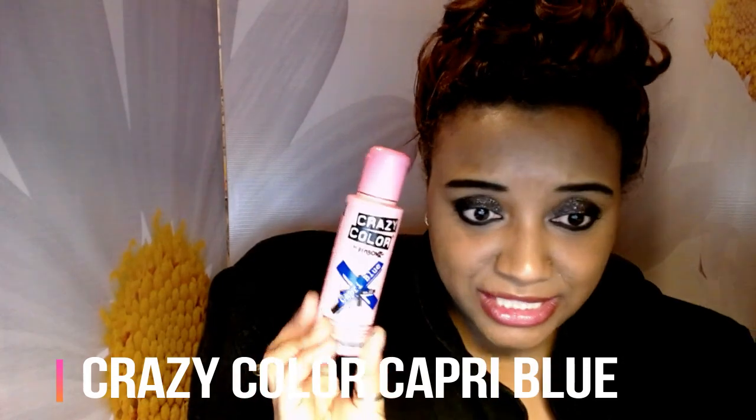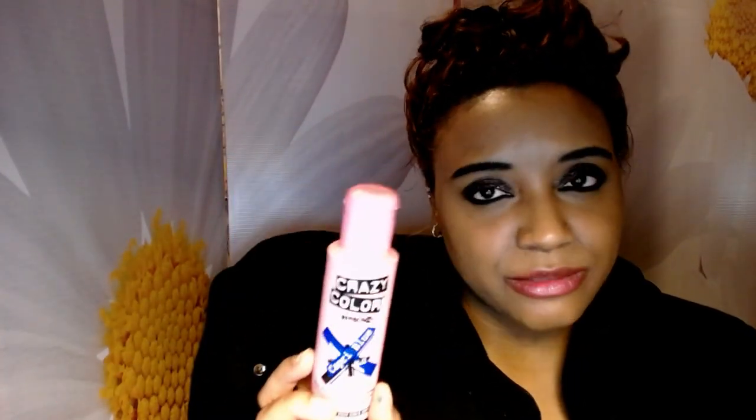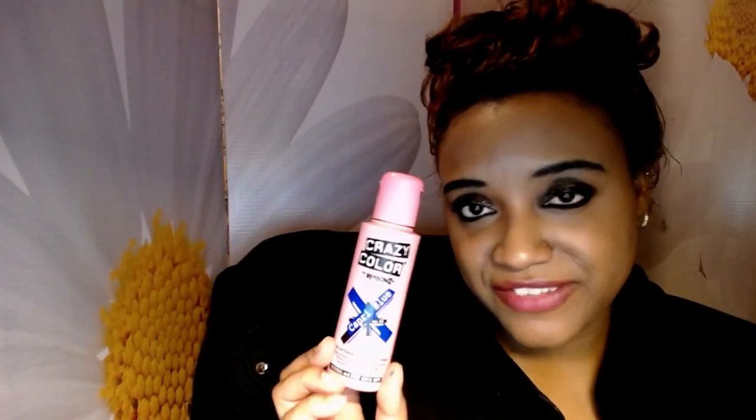I have two more blue dyes. The Adore Indigo Blue — the Indigo Blue faded really nicely on me. I also have the Crazy Color Capri Blue. I feel like Crazy Color is really popular in the UK, and I heard so much good stuff about them that I really wanted to try it. I bought it for that reason but I actually haven't had a chance to try it yet. When I do, I'll definitely let you guys know and post a picture on Instagram.